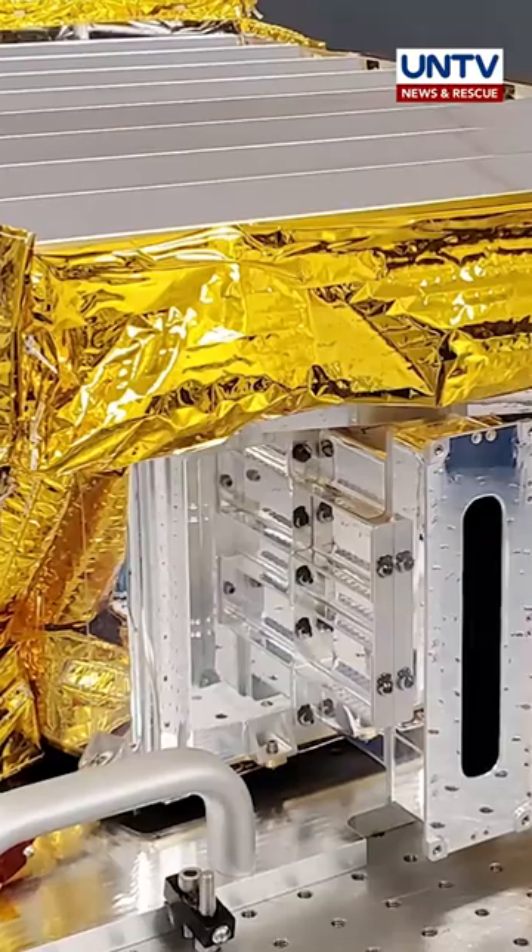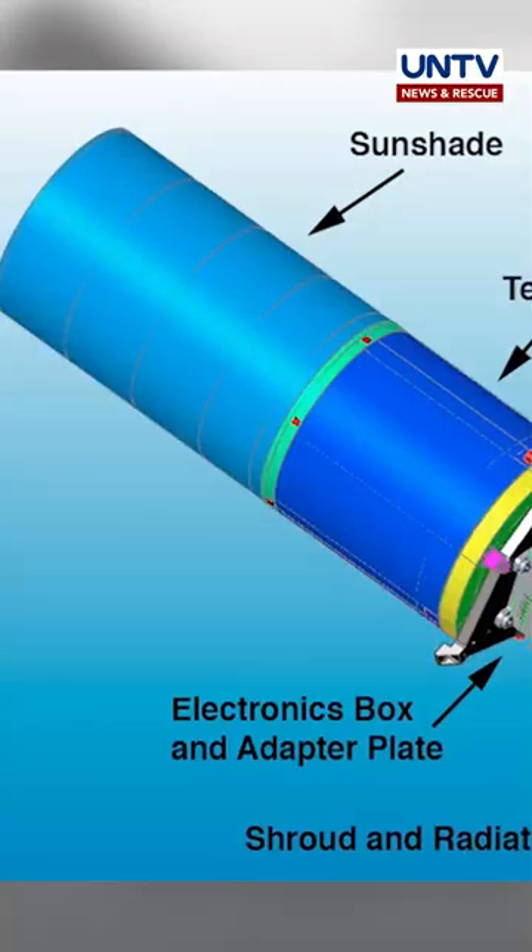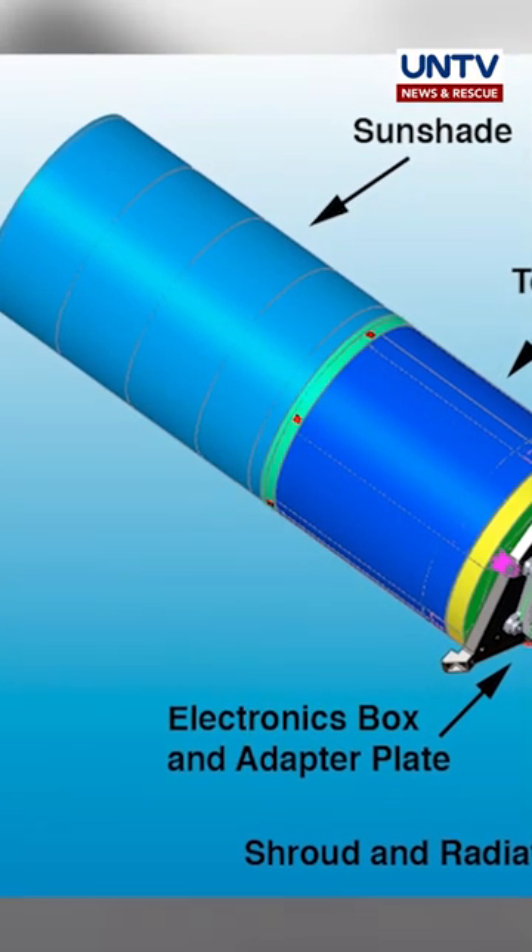The Korean Pathfinder lunar orbiter, which carried the ShadowCam, was launched on a Falcon 9 rocket in August 2022 and slid into orbit around the Moon last month.